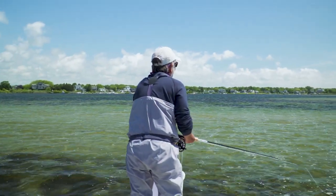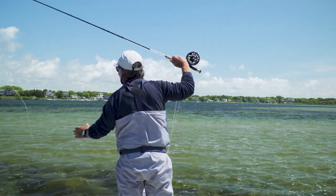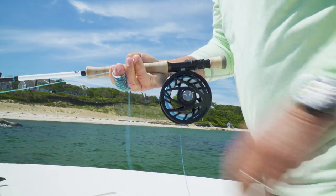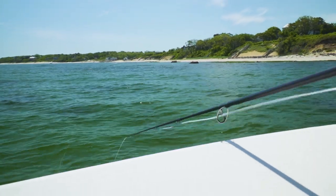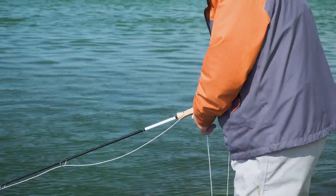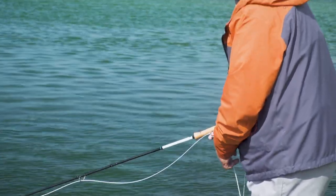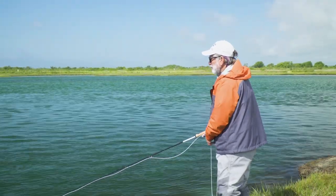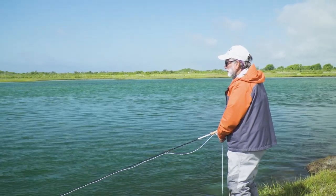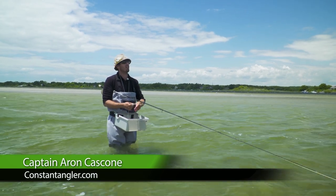Now we're all geared up and ready to go. When we return, I'll give you some tips on how to present your flies in various scenarios. Techniques for fishing stripers are not much different from trout streamer techniques or fishing for other saltwater species. As in most types of fishing, be prepared to switch your retrieves or presentation if what you're doing doesn't seem to work. Besides varying your retrieves, sometimes introducing a pause will also draw strikes. Here, Captain Aaron Cascone describes the various strips he uses in very colorful terms.